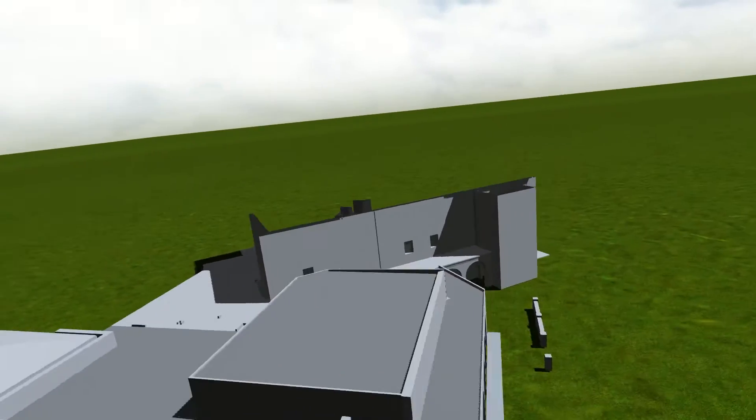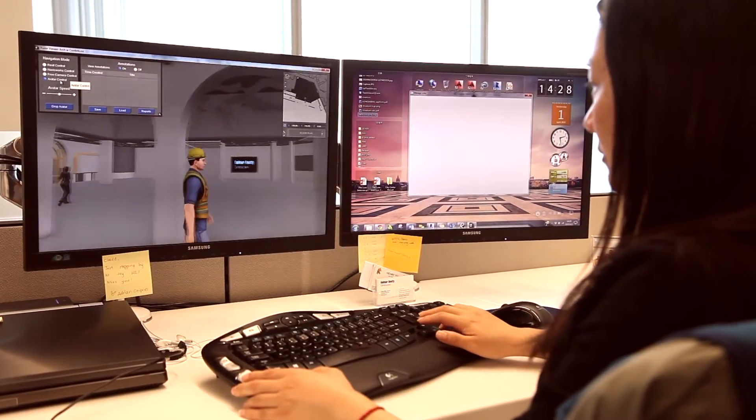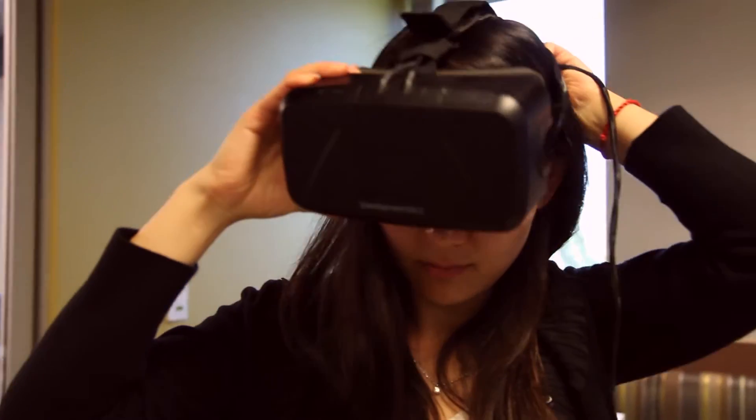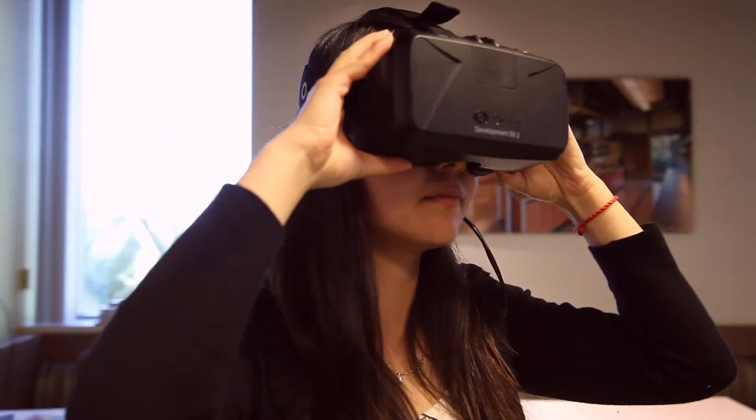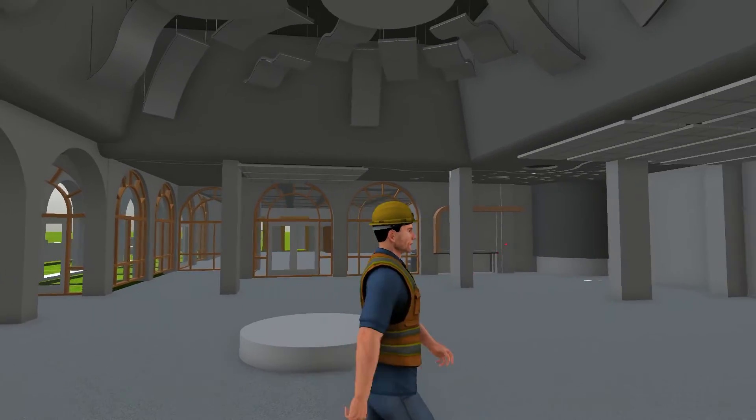The process involves taking a three-dimensional model into a game engine software program to create a realistic environment. We then transform it into a virtual reality environment using a VR headset that connects to a computer. This connection enables designers, builders, and end users to feel and interact with the building space without a single shovel of dirt.